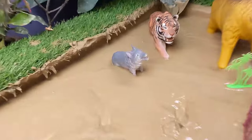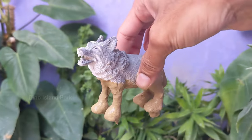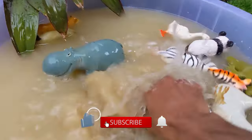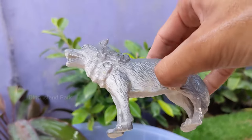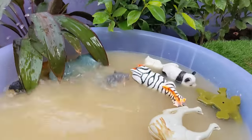Understanding the Apex Predator: Wolf. Wolves are carnivorous predators and are known for their hunting prowess. They primarily hunt large ungulates like elk, moose and deer. Wolves are also opportunistic and can eat smaller mammals and birds. Wolves are robust animals with a strong and muscular build.